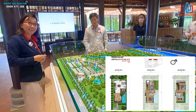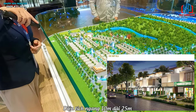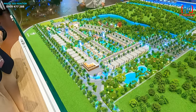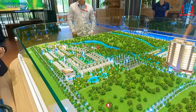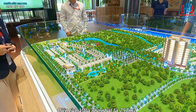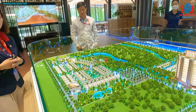Những căn villa phía trong cũng là 3 tầng và có 2 loại diện tích: ngang 10 dài 25, và ngang 12 dài 25 hoặc ngang 12 dài 30. Diện tích đất nhỏ nhất của một căn villa ở đây là 252 mét vuông và lớn nhất là 360 mét vuông - rộng hơn rất nhiều so với những dự án khác.